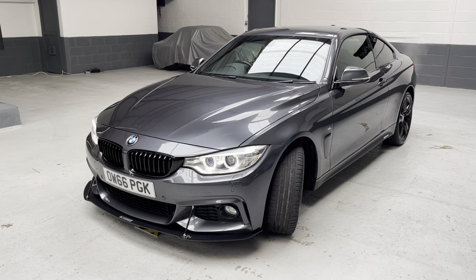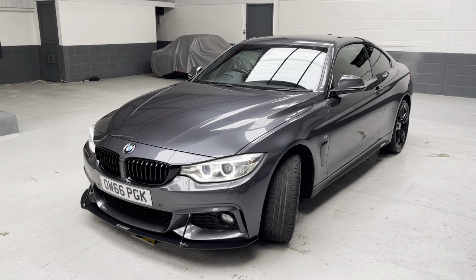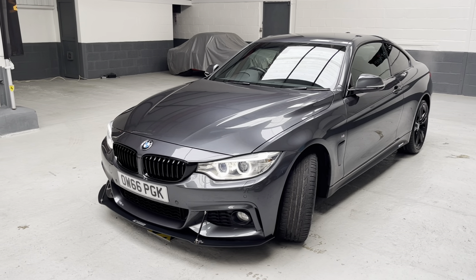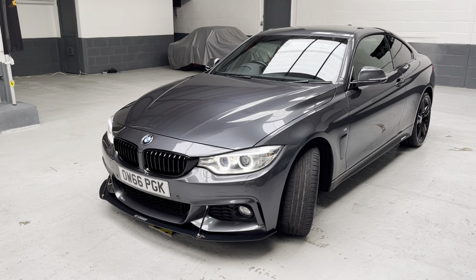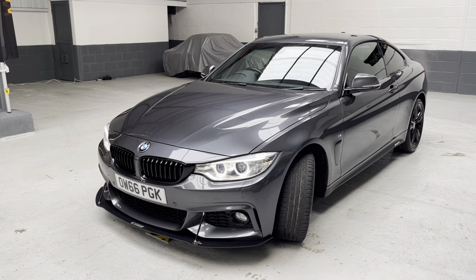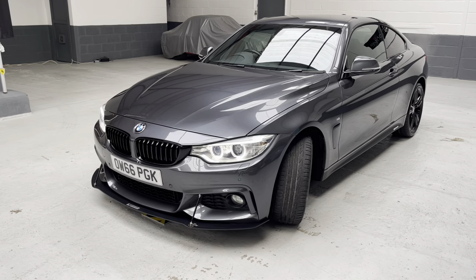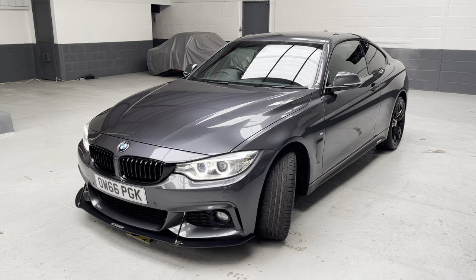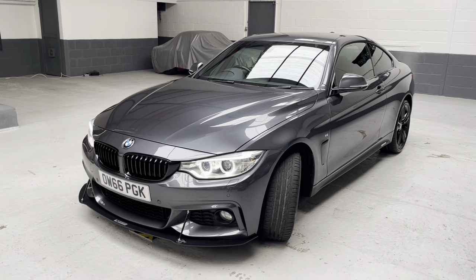We've replaced the front grills and replaced them with the gloss black grills. We've added the M Performance graphics down the side of the car. We've also had the 19-inch M double-spoke alloys refurbished — gone with the gloss black, along with the gloss black lip spoiler. And also this fabulous racing splitter, which we use Maxton Design for the supply of our spoilers and splitters.